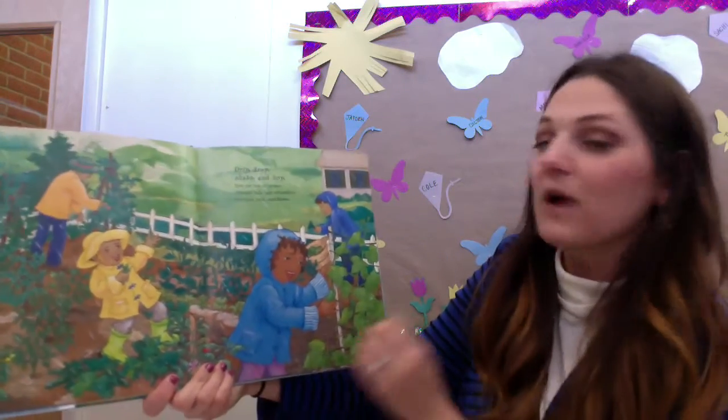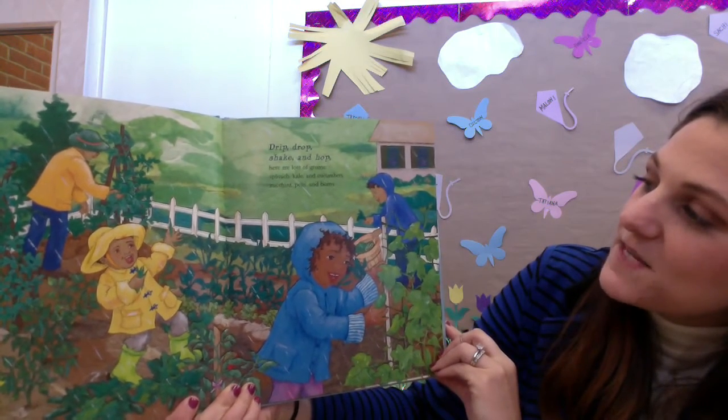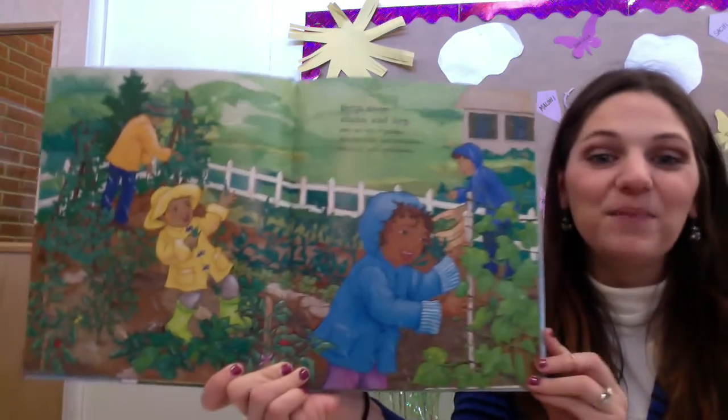Drip, drop, shake, and hop. Here are lots of greens — spinach, kale, and cucumbers, zucchini, peas, and beans.